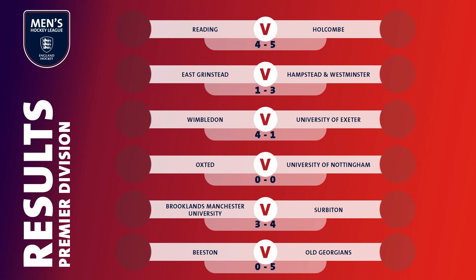Reading and Holcombe played out an absolute thriller at Sonning Lane, with the visitors coming out on top by five goals to four. The final match of the weekend saw the first 0-0 draw in the Men's Premier Division since November 2018, as Oxsted were held at home by the University of Nottingham.